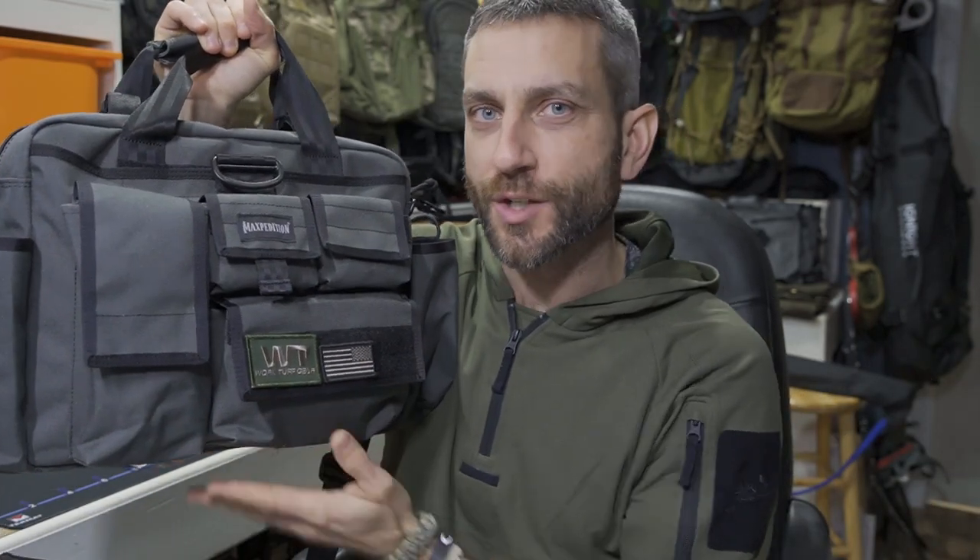Hey there everybody, Eric from Outer Limitless coming at you today with another video. In today's video we're going to look at this Last Resort shoulder bag from the company Maxpedition. If you've been watching my channel, a couple of the brands that show up pretty frequently for my EDC are VanQuest and Maxpedition — two brands with very similar philosophies who make fantastic bags for everyday use, and that's exactly what we have here with the Last Resort.